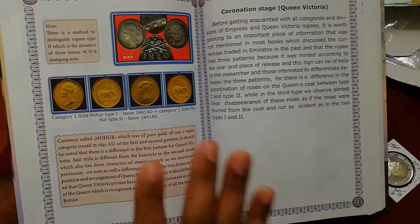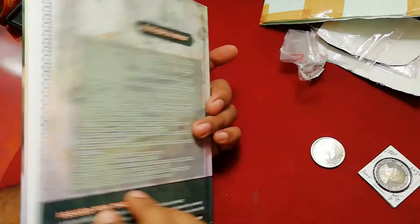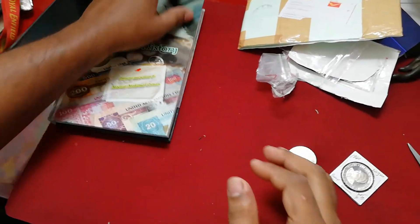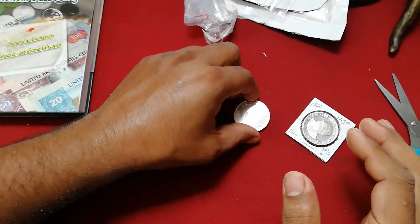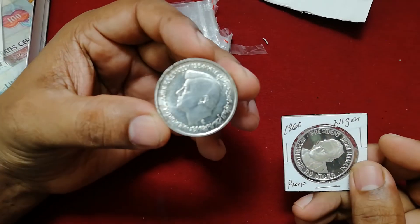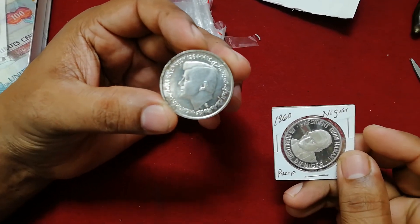We use the same details as we can use. I have a complete book — I can get it in 100 grams. There are 2 coins here. In Nigeria, a silver coin. Thank you so much for joining us today. Thank you.